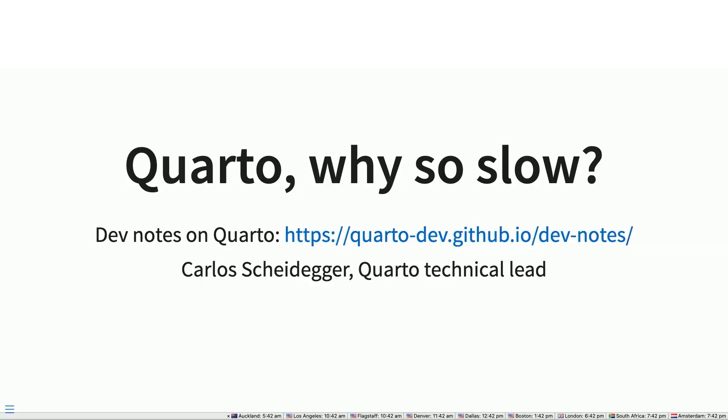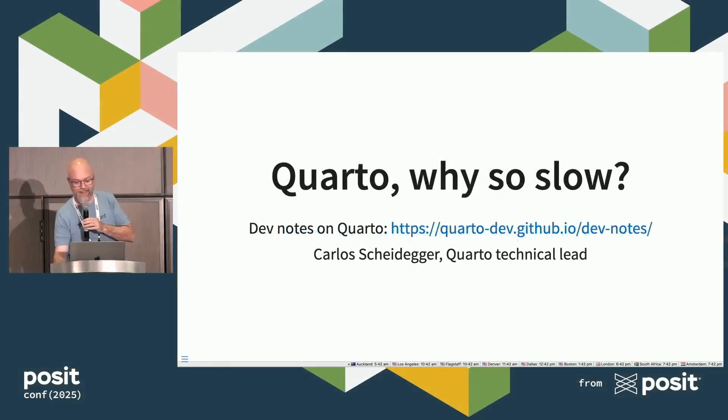Next up, we have Carlos Scheidegger. Hey everyone. I'm Carlos, technical lead on Quarto. I want to start by thanking the Quarto team and all of you. This is just an absolute honor and a pleasure to be here.